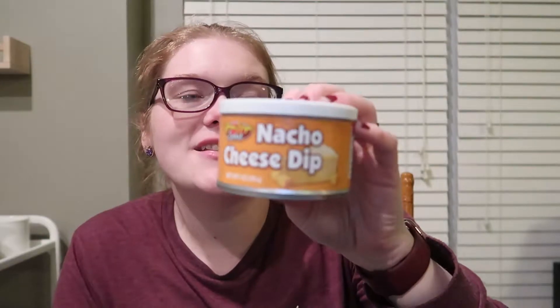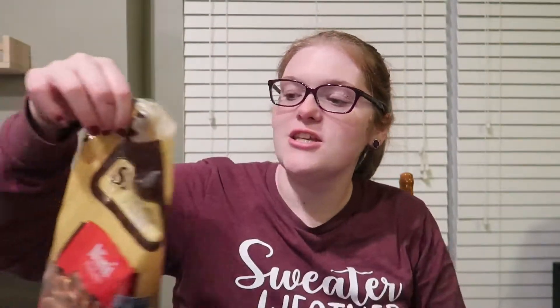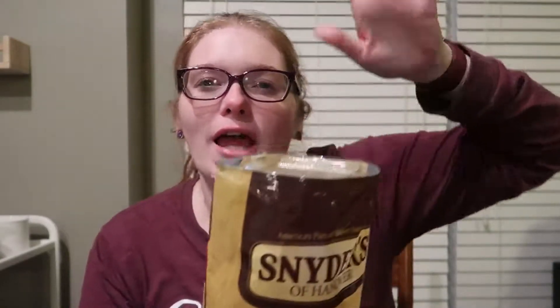And then we got some of this nacho cheese dip. We got this one of the last times we went to Dollar Tree and it's actually really good. We were skeptical because one time a few years ago we tried some shredded cheese from the Dollar Tree and that was not good at all. So we were a little skeptical about this cheese dip, but it's actually really good. So we picked up another one. And also, we picked up some Snyder Mini pretzels because they're lower points for Weight Watchers, which is what I do. So I picked those up.